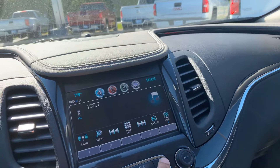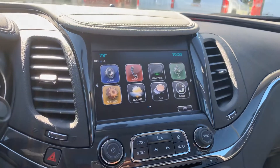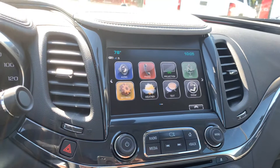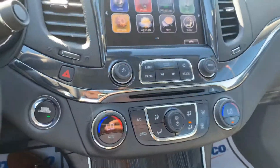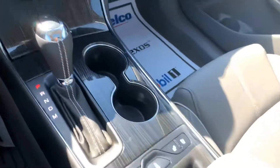Nice touchscreen display — it comes with a bunch of connectivity features including Apple CarPlay, Android Auto, built-in Wi-Fi, OnStar, Bluetooth connectivity, and navigation. You also have dual zone climate control, and the seats are heated and ventilated.